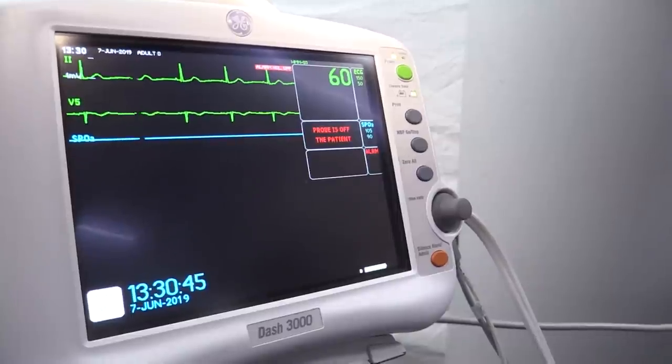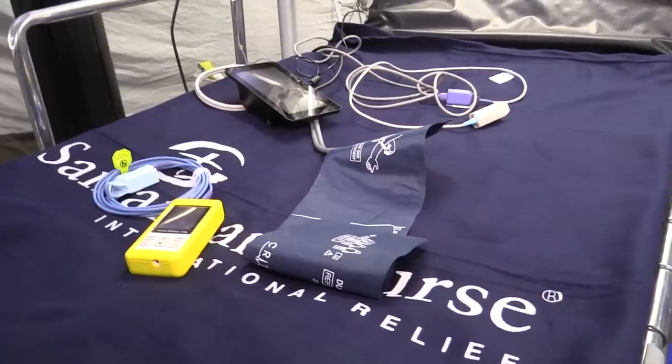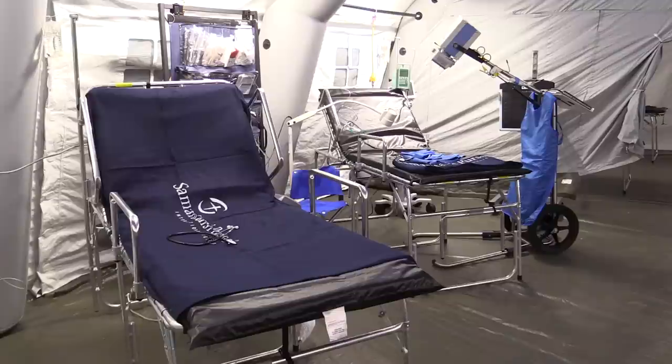This is a fully functioning hospital. We have much of the equipment that we would have at home, but a lot less of it, and we're able to respond in a really effective way. We have the capacity to expand, with different wards — wards for men, wards for women, wards for soldiers — and we can configure it however we need depending on the location and the situation.